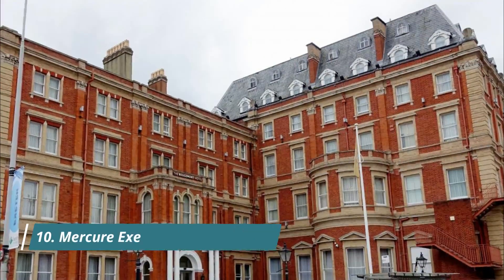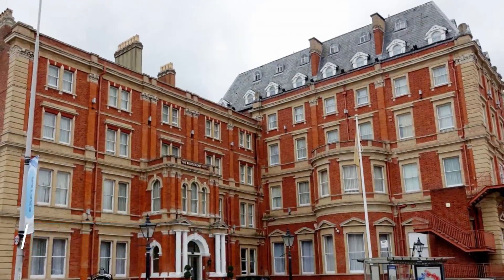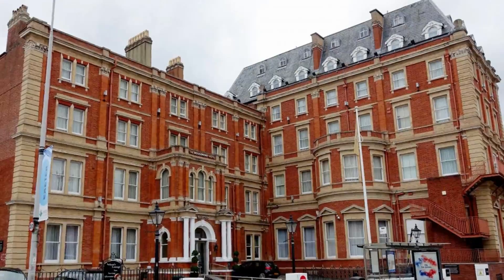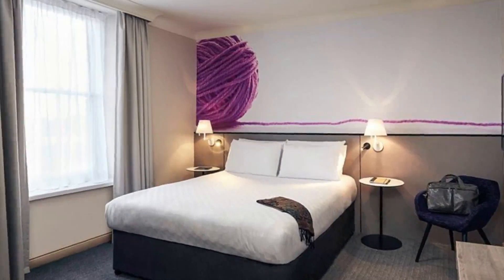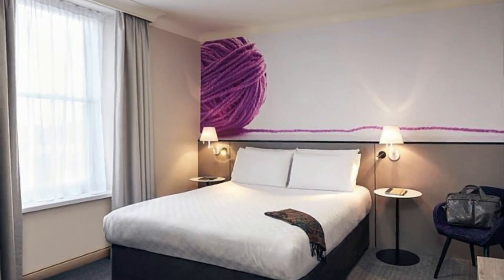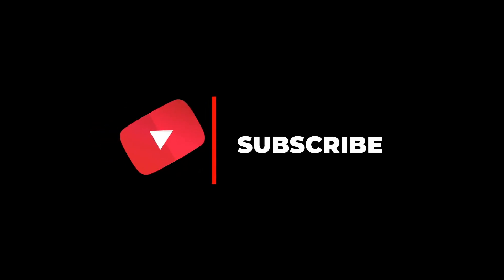Number 10: Mercure Exeter Rougemont Hotel. The elegant, Victorian, four-star Mercure Exeter Rougemont Hotel is in the heart of Exeter, opposite Exeter Central Rail Station, five miles from the M5 motorway. The classic bedrooms each have a private modern bathroom and tea and coffee facilities. Hope you liked this video — for more videos please subscribe to our channel.